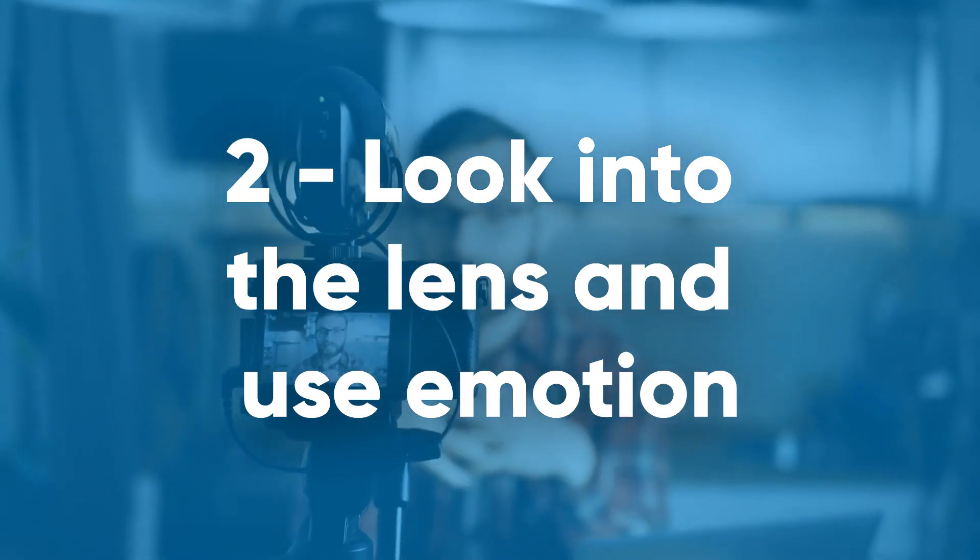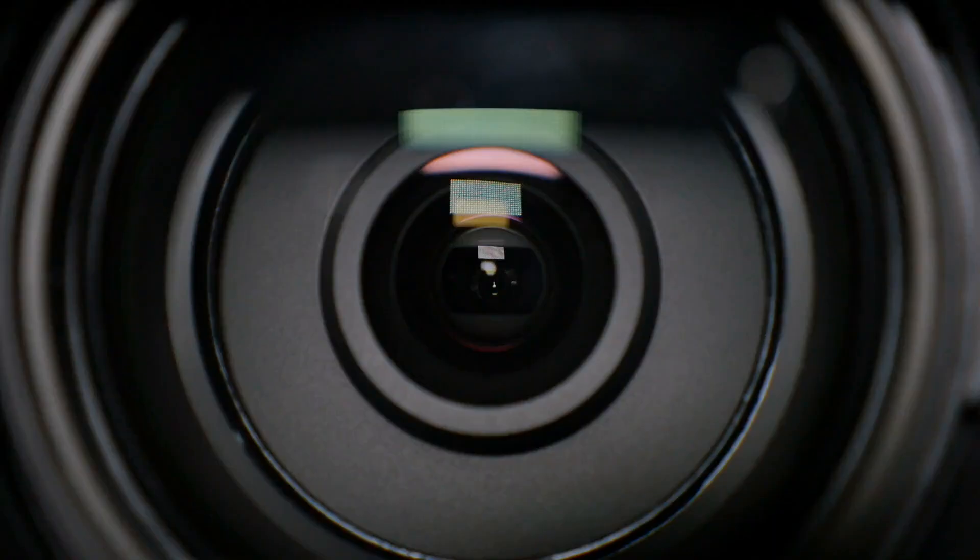Two: look into the lens and use emotion. Now, talking to a little black box with a lens on it can feel very weird and unnatural, so it's very easy for that to leak into your performance. So to the best of your ability, you really want to see that camera as basically just a person. You want to do what you would do when you are talking to someone else, like maintaining good eye contact, but try not to stare too long or intensely at the camera. You want your eye contact to feel natural and polite, not off-putting and weird.